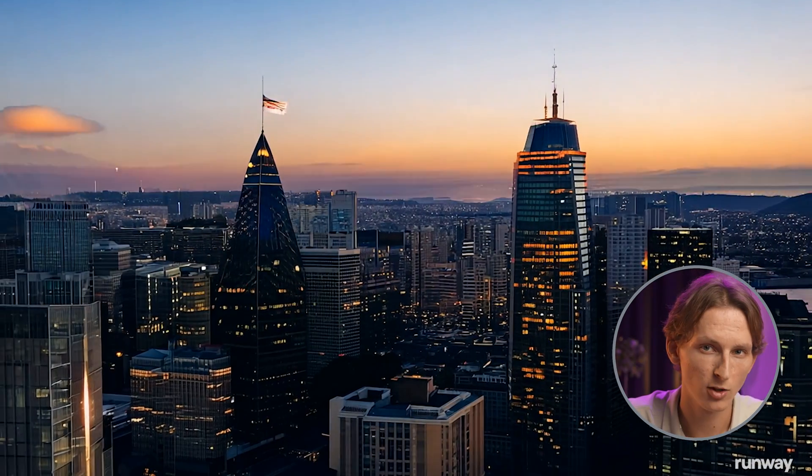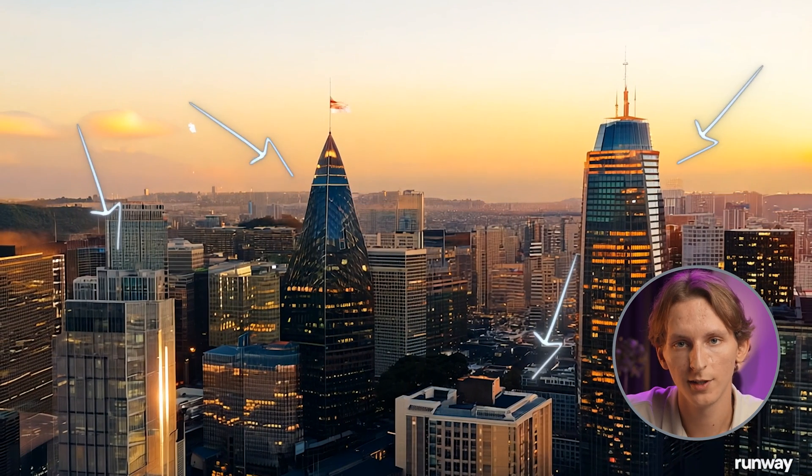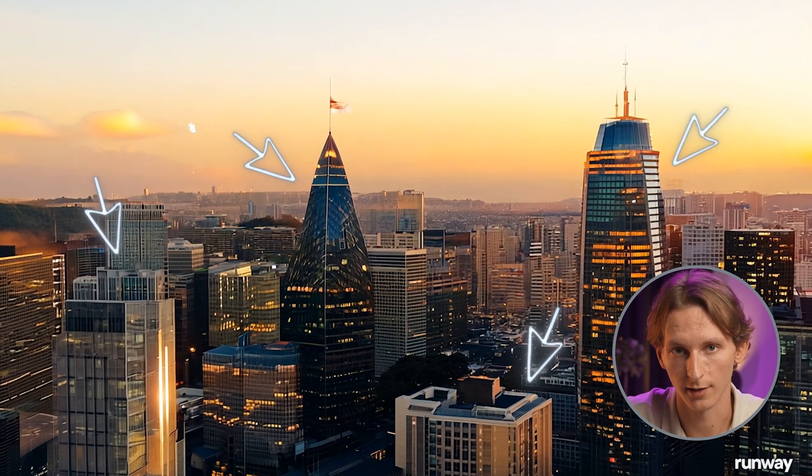However, there are some nuances. The scene, while attractive, lacks the complexity a human designer might add. For example, the sky is a uniform gradient, and the buildings lack variety in architectural styles. This suggests that while Runway AI can produce visually pleasing results quickly, it may struggle with more detailed or varied design elements.